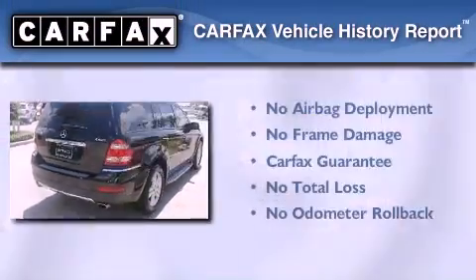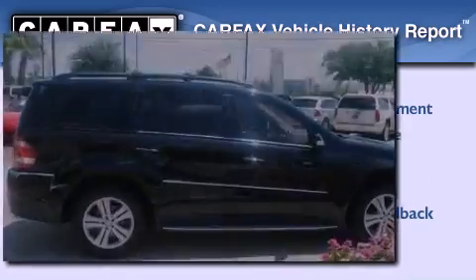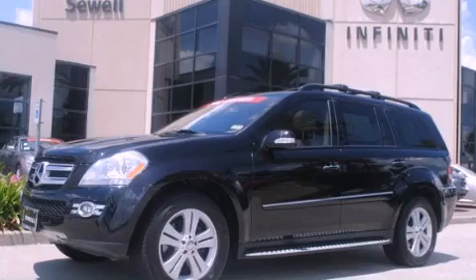Not to mention that this Mercedes-Benz qualifies for the Carfax buy-back guarantee. Please call today to reserve this vehicle for a test drive.